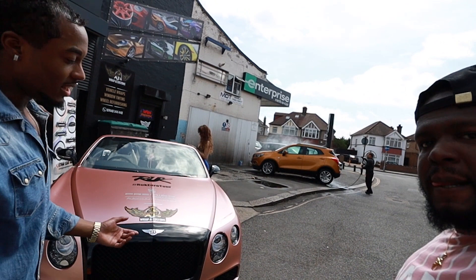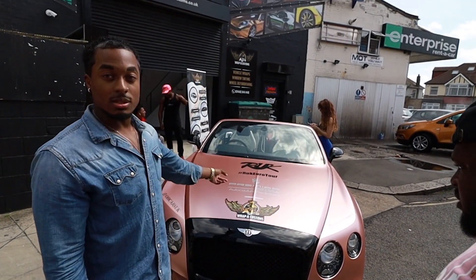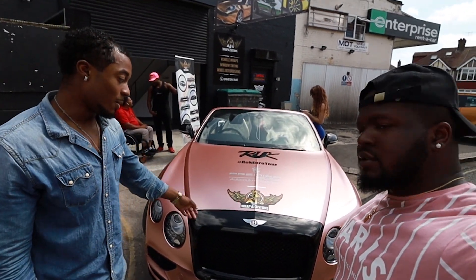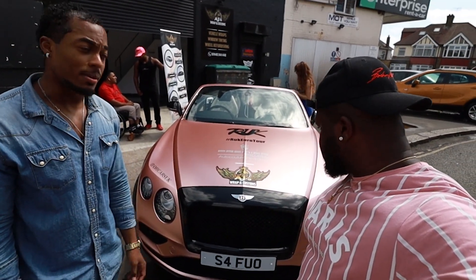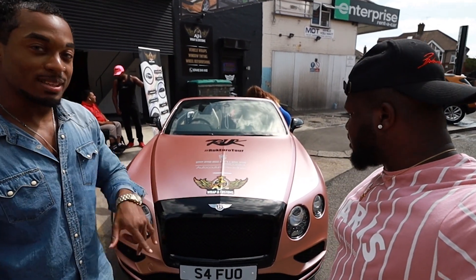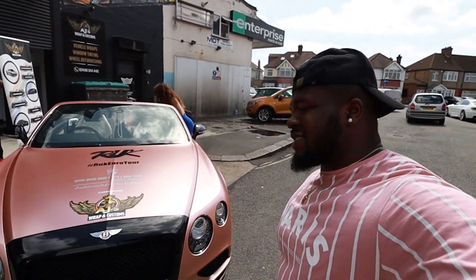And right here we've got the Bentley Continental GTC — once again it's a convertible version. That's the V8, twin turbo, 4 litre. Once again it's got a lot of power, over 500 horsepower. Another great top-down car. All three of them are convertibles, so we're going to get some epic shots, epic B-roll.